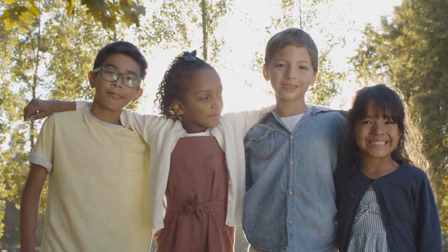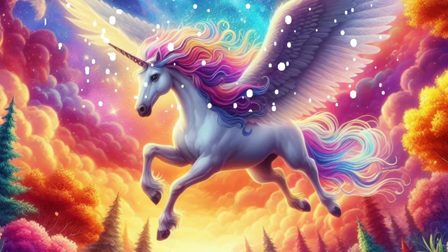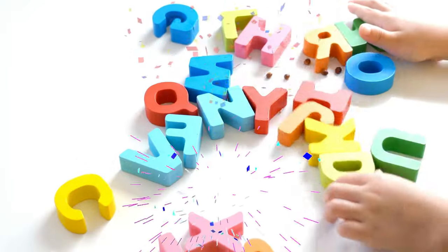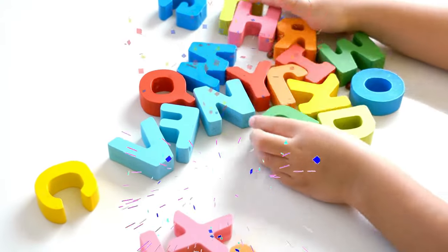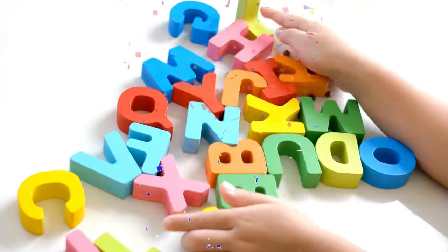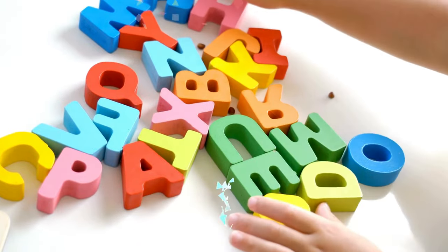And with Ulysses the Unicorn leading us into realms of imagination and beyond, our journey through the alphabet comes to a close. But remember, adventurers, every letter is a doorway to a new story and a new lesson. So keep exploring, keep learning, and let your imagination soar like Ulysses.